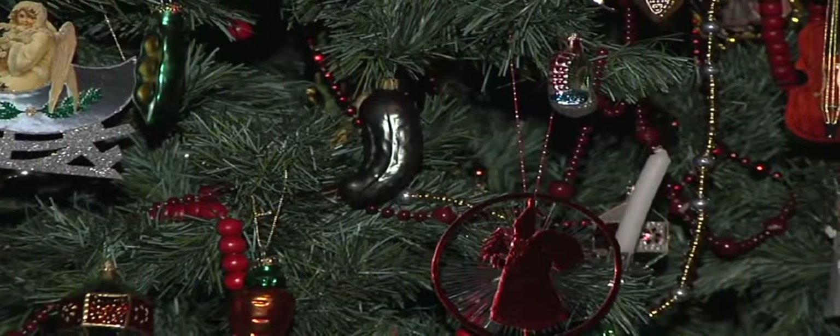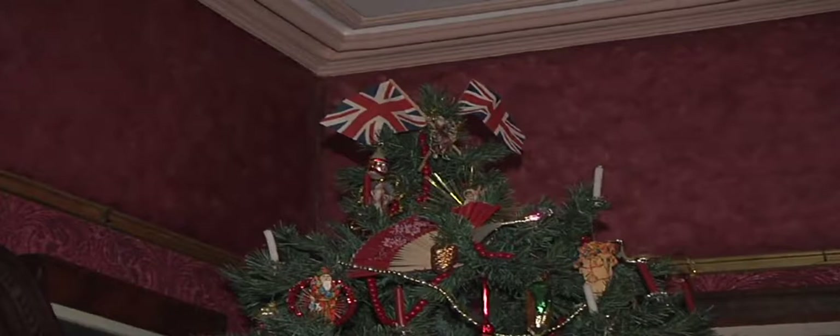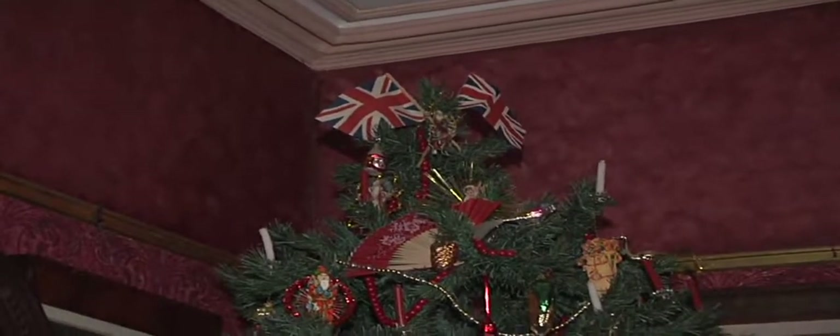And so why would they traditionally decorate the tree with food? Well, the first ornaments that were glass that came out, a lot of them were shaped in food — sort of like a Christmas wish for bounty in the new year: health, wealth, prosperity.